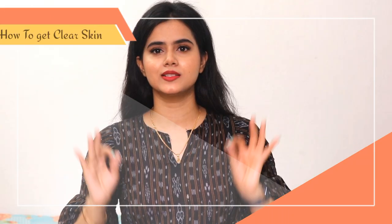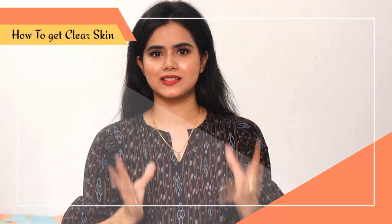Today I am going to share with you guys how to prevent dark spots, pigmentation, uneven skin tone problems, and how to get a crystal clear, flawless skin at home.